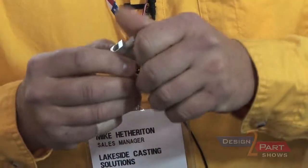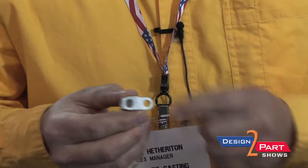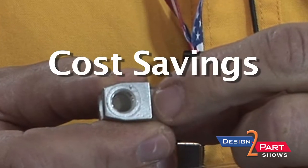In this case we actually eliminated some secondary operations by casting threads into this part, so there's only one step which is casting. That results in a cost savings for the customer — we really strive for cost reductions for our customers.